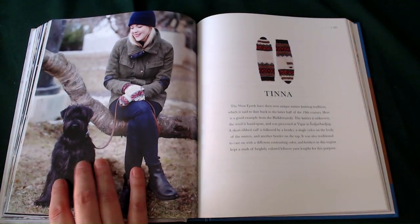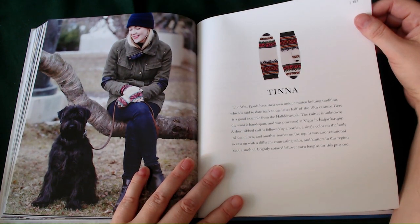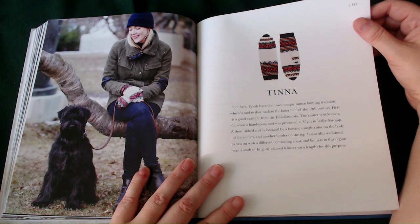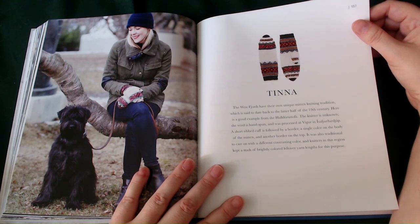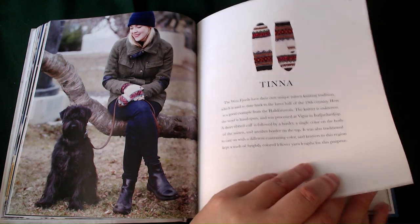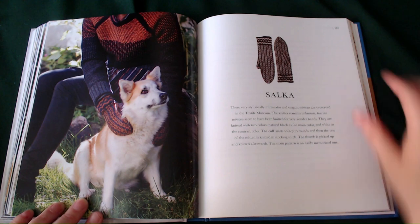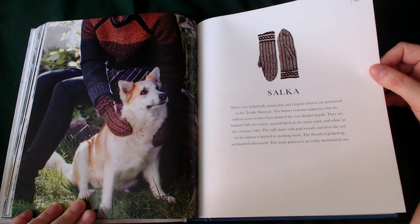Latina — the West Fjords have their own unique mitten knitting tradition, said to date back to the later half of the 19th century, and here is a good example of it. The knitter is unknown. The wool is hand-spun. A short ribbed cuff is followed by a border, a single colour on the body of the mitten, and another border on the top. It is also traditional to cast on with different contrasting colours, and knitters in this region keep a stash of brightly coloured leftover yarn for this purpose. This is actually really interesting because you're getting a lot of historical information with each of these little patterns.